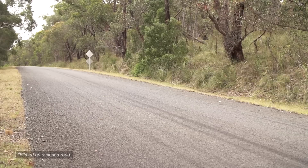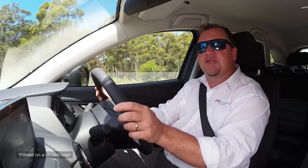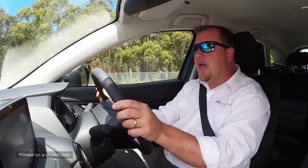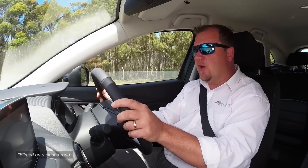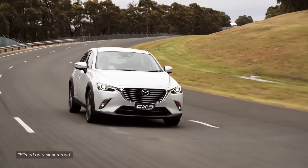On the road, as you'd expect, the CX-3 drives a lot like the Mazda 2. That means nice, tight body control, excellent ride quality, lively steering, and a little bit more noise than its major rivals.